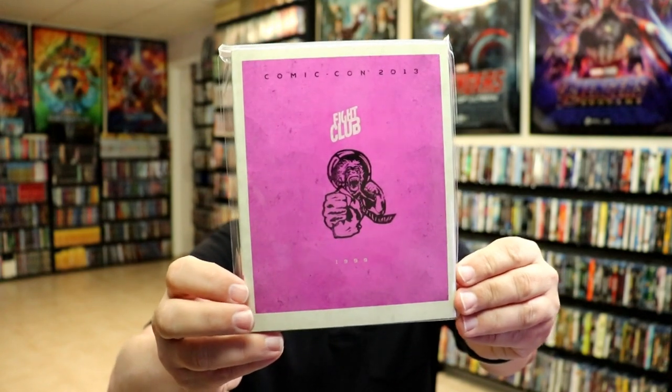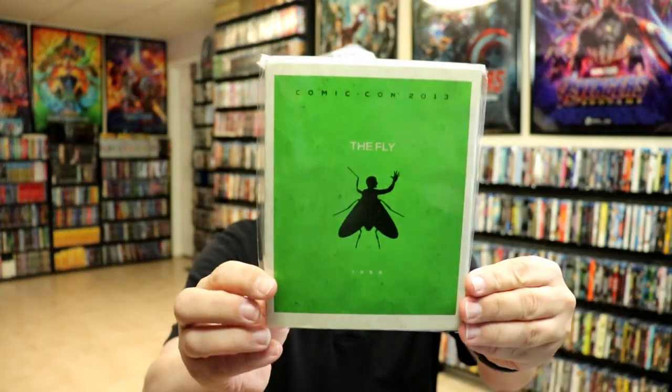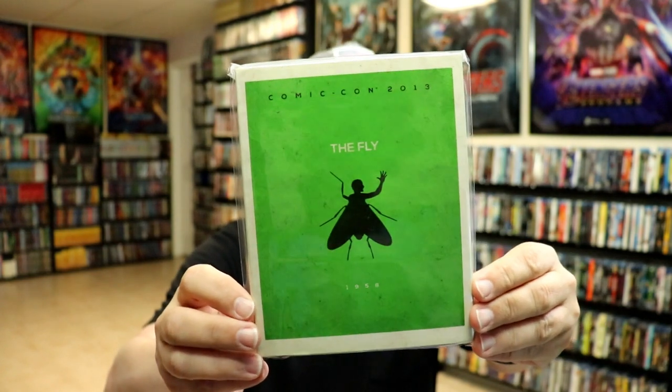We have The Fly from 1958. As you can see, The Fly does have the arms and the head depicted on it.